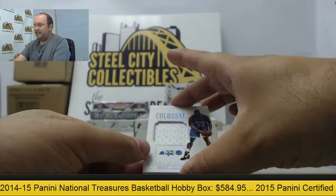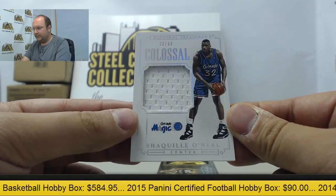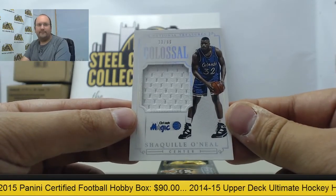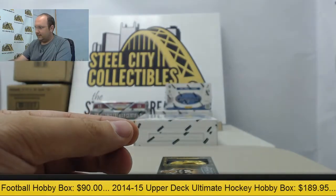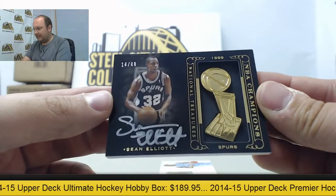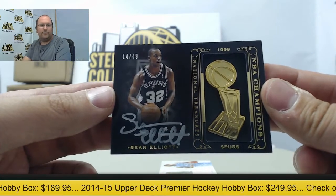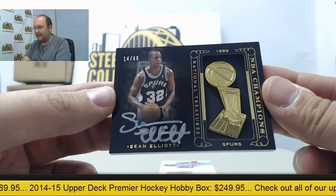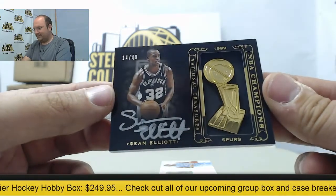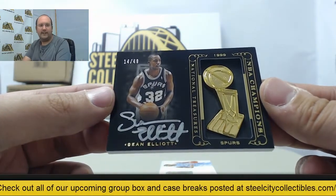Next up, another Magic hit — 33 of 99 of Shaquille O'Neal, colossal jersey. Then a beautiful autographed card of Sean Elliott with an NBA Champions medallion inside, numbered 14 of 49. Incredible in person — 14 of 49 going to the Spurs.